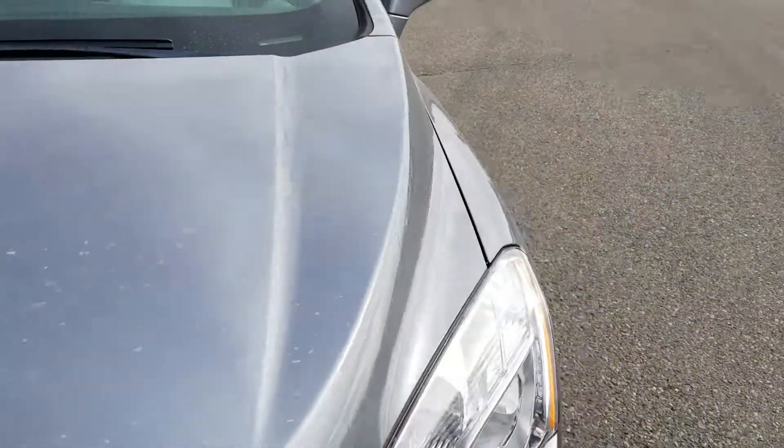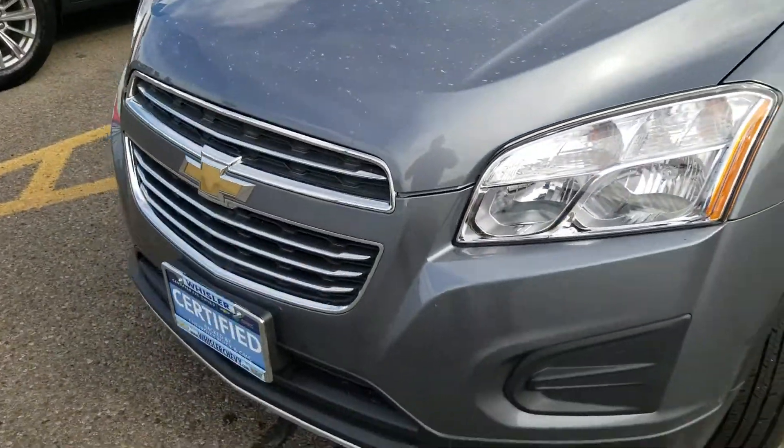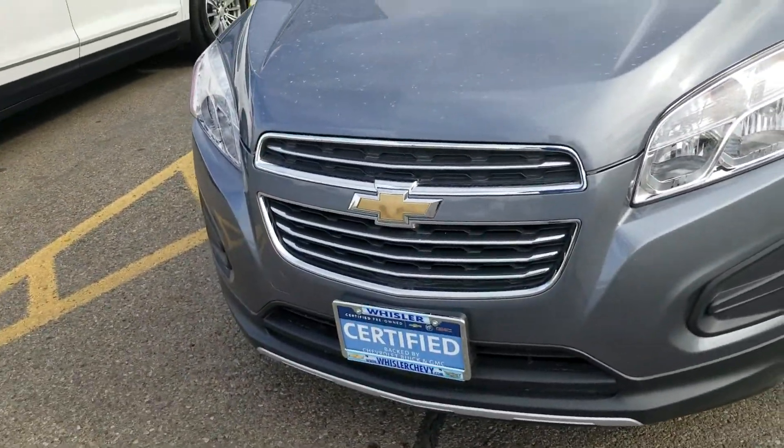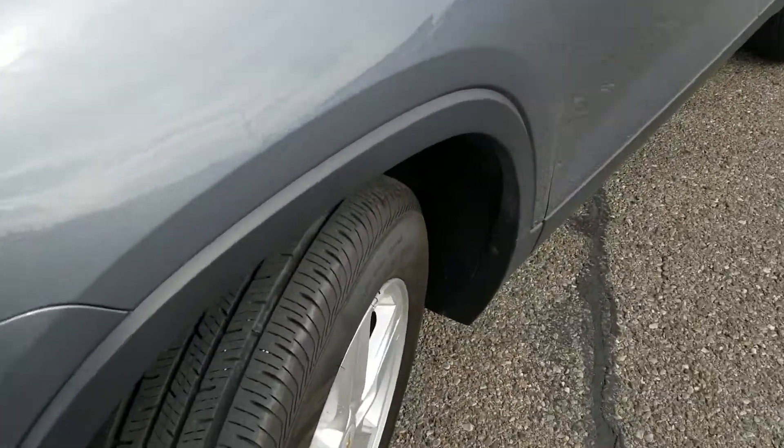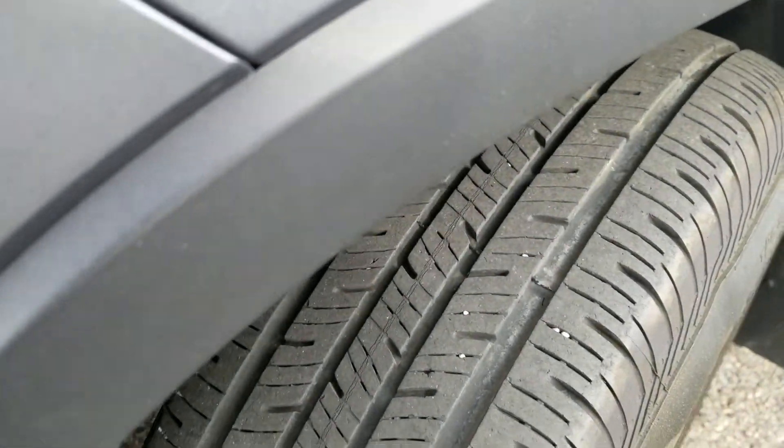I don't see any nicks or dings or dents or any of those things that would keep me from wanting to buy it. Still got good tread on the tires.